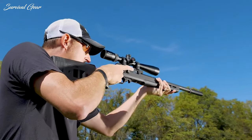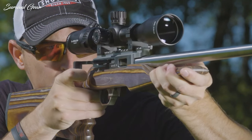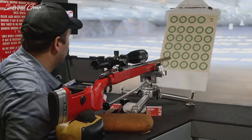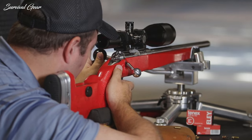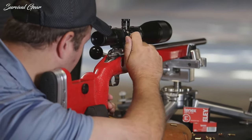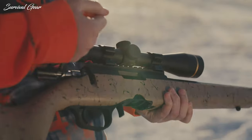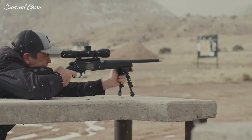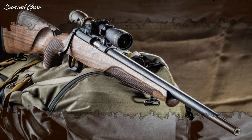Are you on the hunt for the ultimate rimfire machine that will take your shooting game to the next level? We've got the scoop on the latest and greatest 22LR rifles that will leave you itching to hit the range. From sleek designs to top-notch accuracy, these rifles are sure to satisfy even the most discerning shooter. Get ready to add a new gem to your collection with our list of the best 22LR rifles.